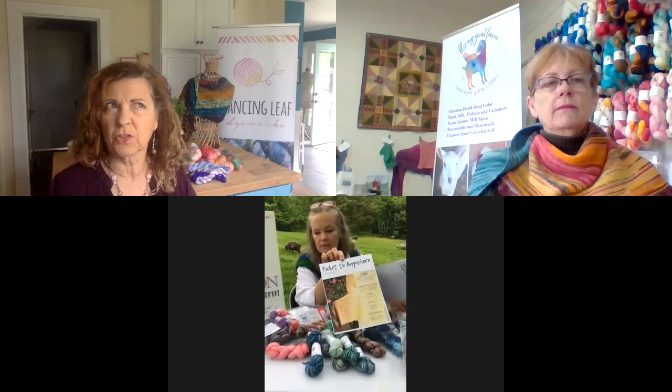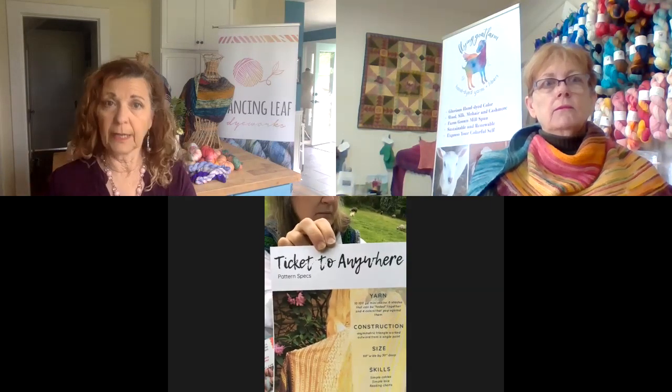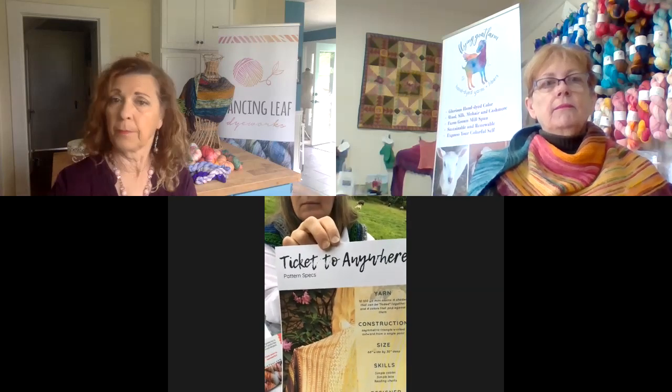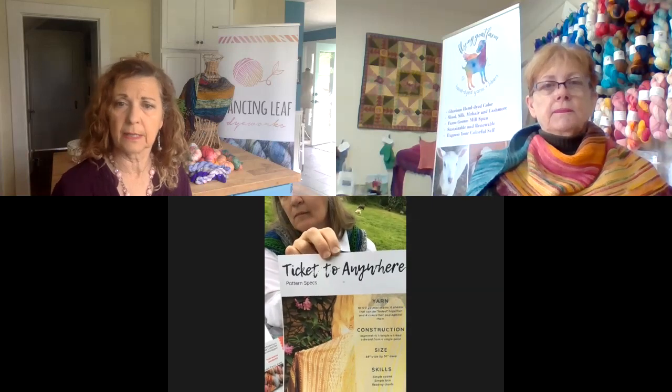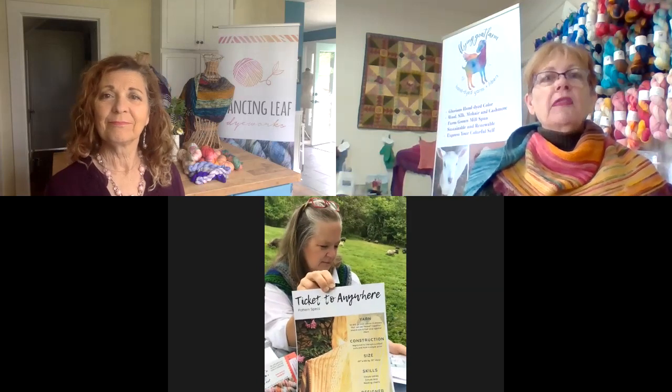When you get a mini pack, you will get a code for the free pattern. It will expire late Monday, which I think is June 8th, so you need to redeem it right away. When you get it, print it out — it'll be on Ravelry. We're recording this a few days early, so we don't actually have the link for the pattern yet, but as soon as the designer drops the pattern into Ravelry, we will be putting the link up in the Facebook group. And the designer is Kristen Jankuk — a great designer in Maryland, so check her out.